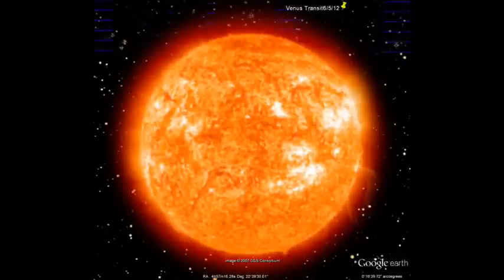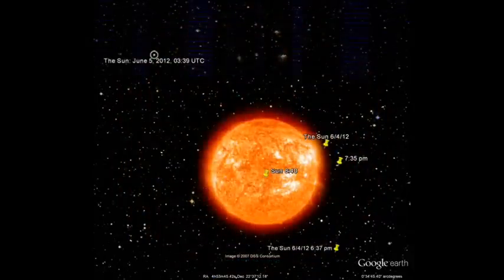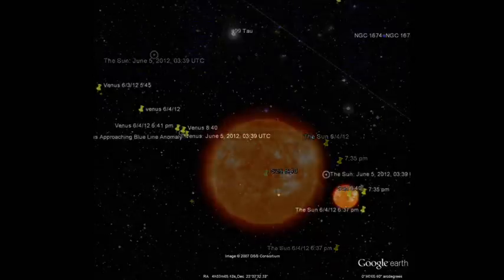Hey guys, here's the transit of Venus with our Sun. I got this off of Google Sky. They're all still images, but the planets and the Sun move in real time on Google Sky.